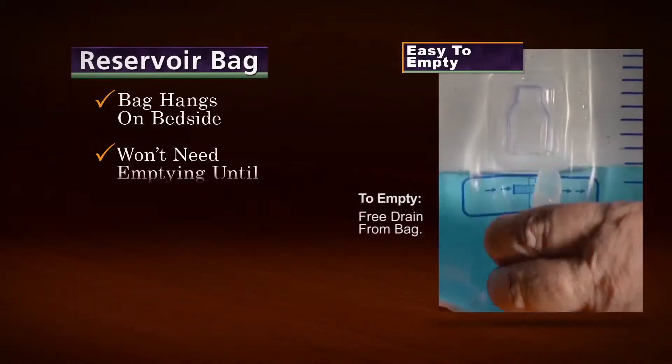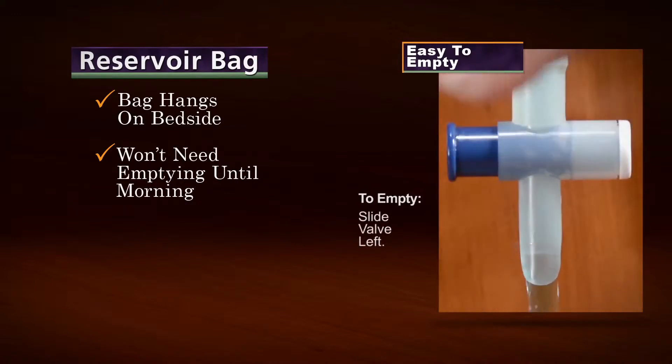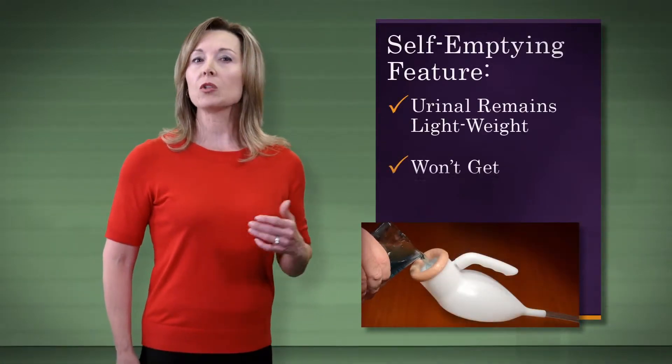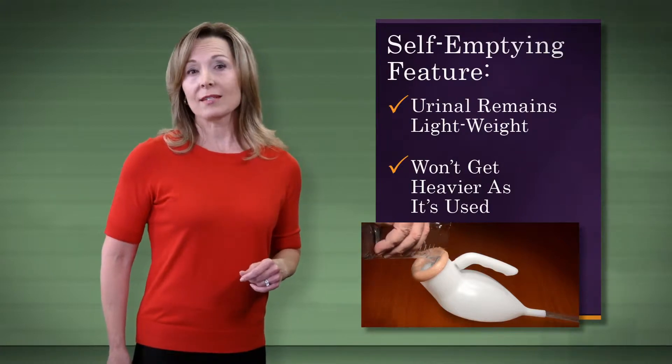The bag can be hung on the bedside, and it won't need emptying until morning, even when used numerous times throughout the night. For those in a physically weakened state, the self-emptying feature keeps the urinal ultra-lightweight, only about four ounces, and it won't get heavier as it's used.